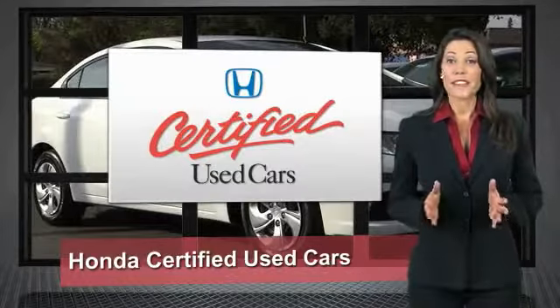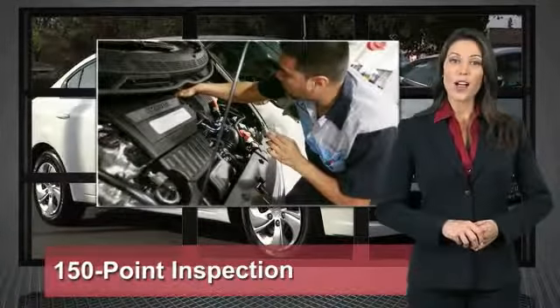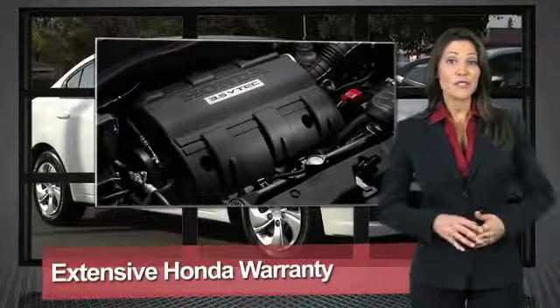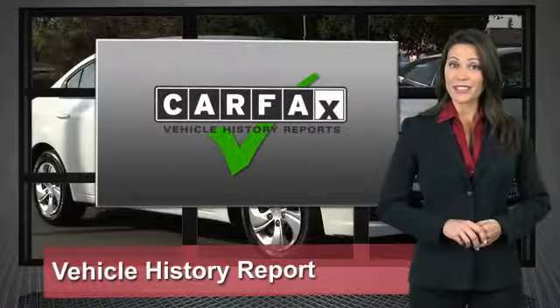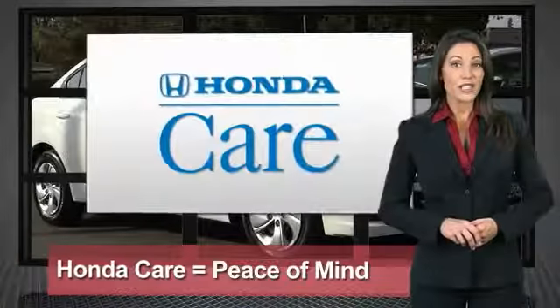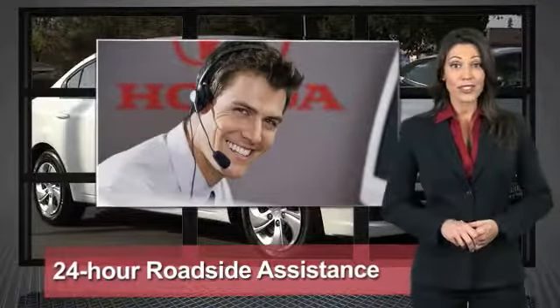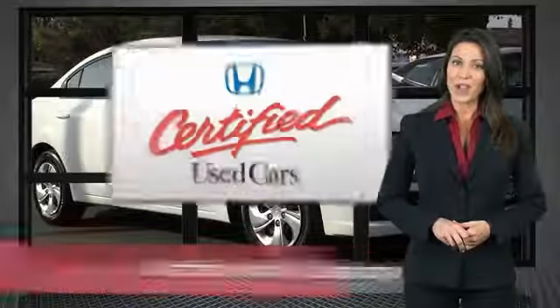Every Honda is a product of innovative engineering and quality manufacturing. Your dealer performs an exhaustive 150-point mechanical and appearance inspection to ensure that each vehicle meets Honda standards. Only well-maintained Honda models are eligible. Honda Certified Used Cars.